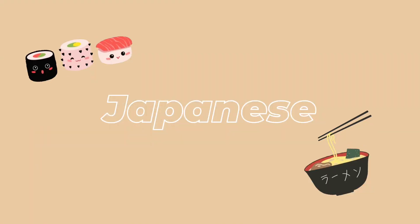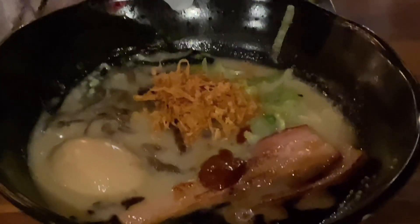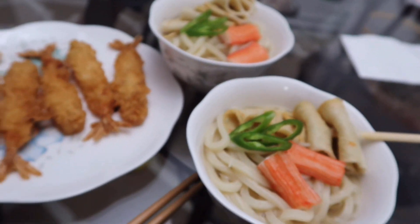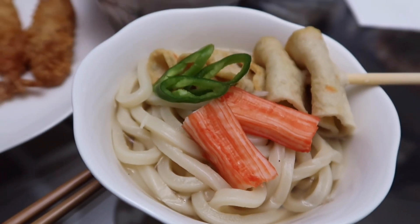Oh my god, that food looks so good! Oh my god, let's come in. Oh yes! Homemade udon! This is so freaking crazy! My sister made it for us. It's so pretty. And then we got shrimp tempura on the side as well. Oh my god, I'm so excited. Bro, this looks like it straight up came out of a Japanese restaurant. Delicious! So delicious!